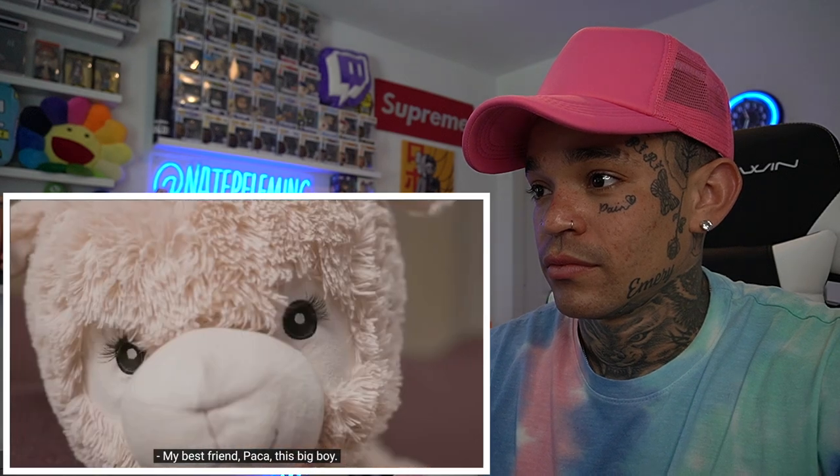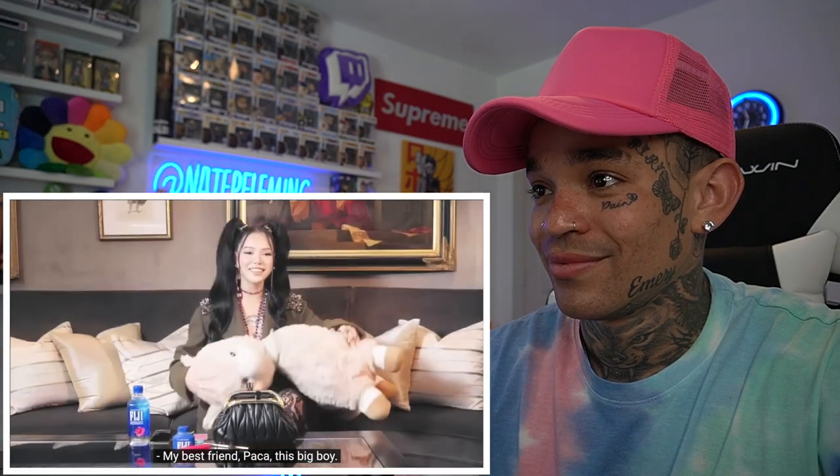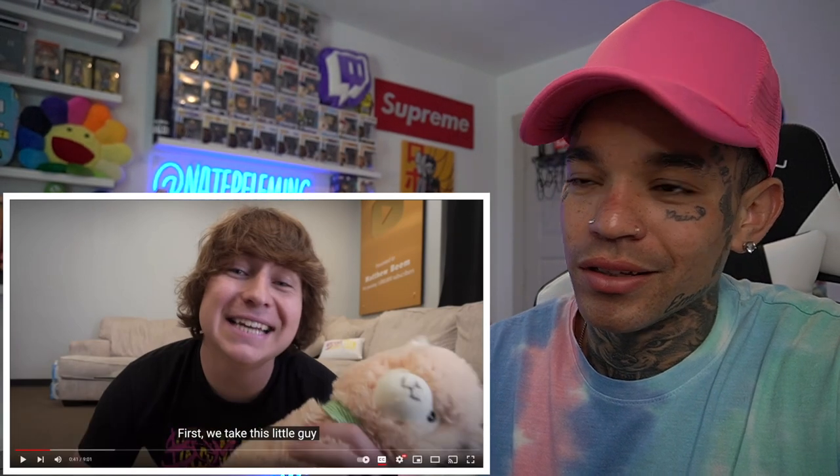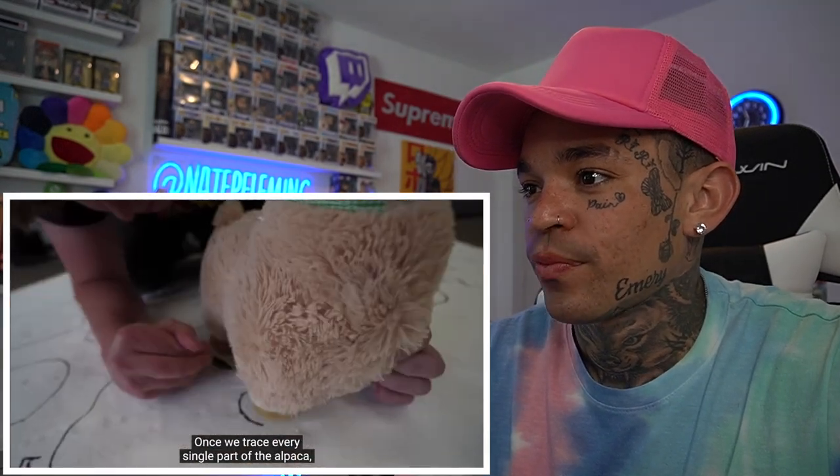My goal is to build an exact replica of Bella's most prized possession — her best friend Paca — but ours is gonna be way bigger, over seven feet tall. I don't really know anything about Bella Poarch but we're gonna make it work. We take the little alpaca and trace all the body parts so it's the exact same shape. Then we use a projector to scale it up properly.